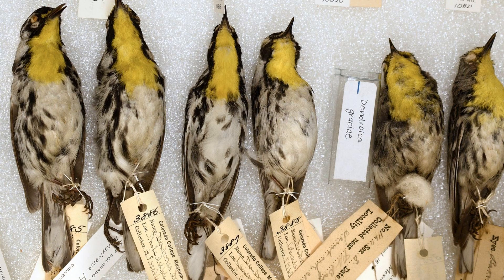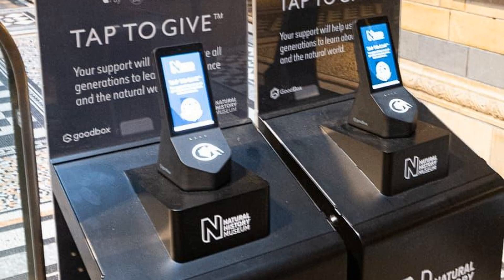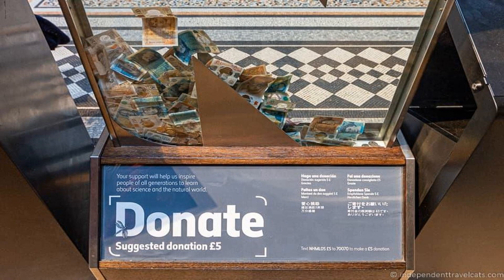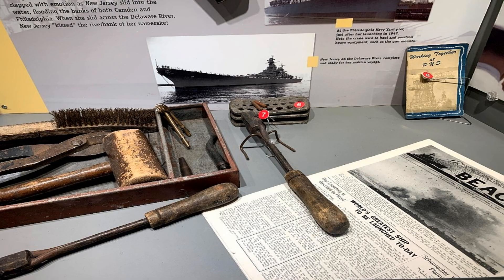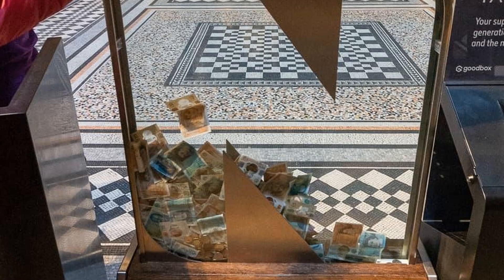In the world of museum acquisitions, donations from individuals play a crucial role. These contributions are incredibly important as they not only enrich museum collections but also foster a sense of community involvement and passion for preserving cultural heritage. Donations allow museums to acquire rare and valuable treasures that might otherwise be inaccessible. With the help of generous individuals, museums can continue to educate and inspire visitors through these donated treasures.